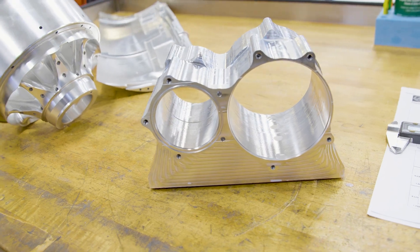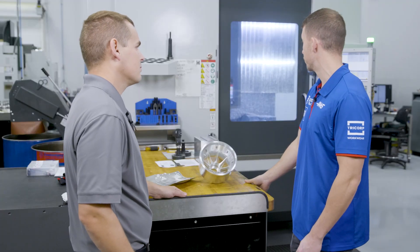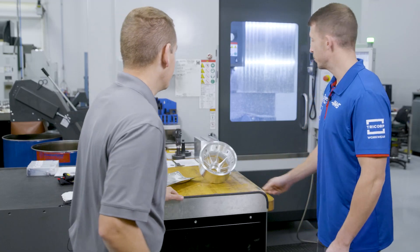So what are you working on today? We have a dual canister mount — it has some really tight H7 bore tolerances, so we're using OptiRough and stock models. I'd love to check it out. Sure, come on over.